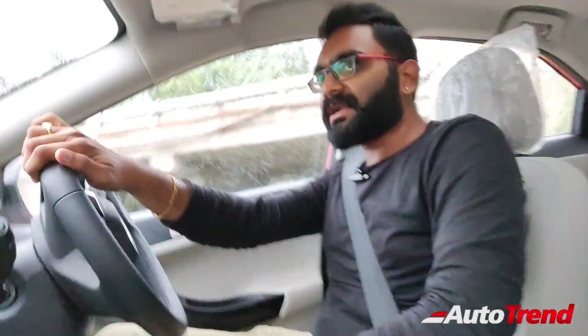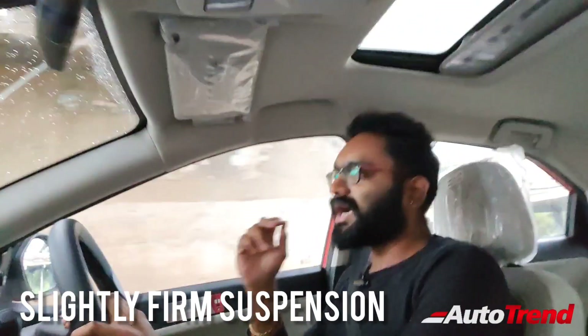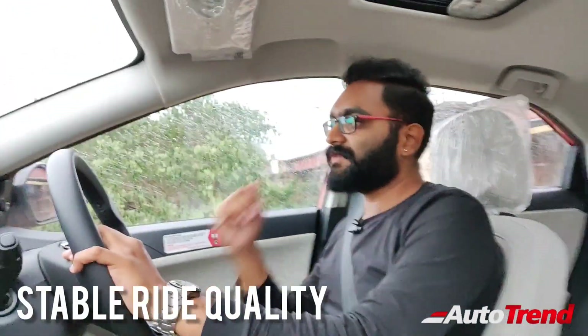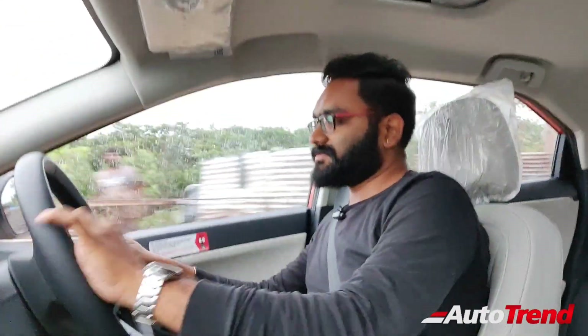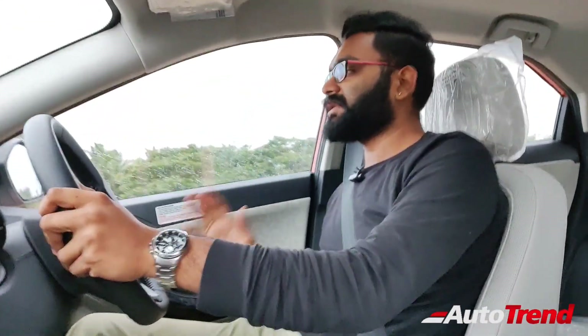Currently driving on a rough road stretch — judging the ride quality of this Nexon, it has a slightly firm edge to the suspension because it needs it. It is an SUV and a heavy one at that. The suspension is slightly firm but comfortable on the inside — a good balance for the Nexon's character.